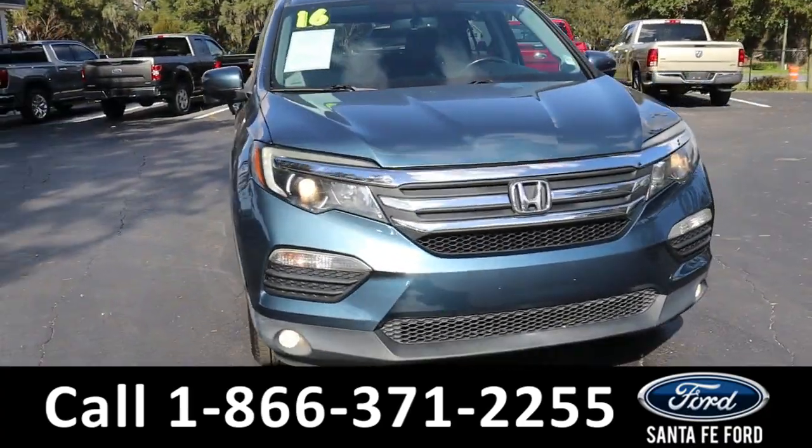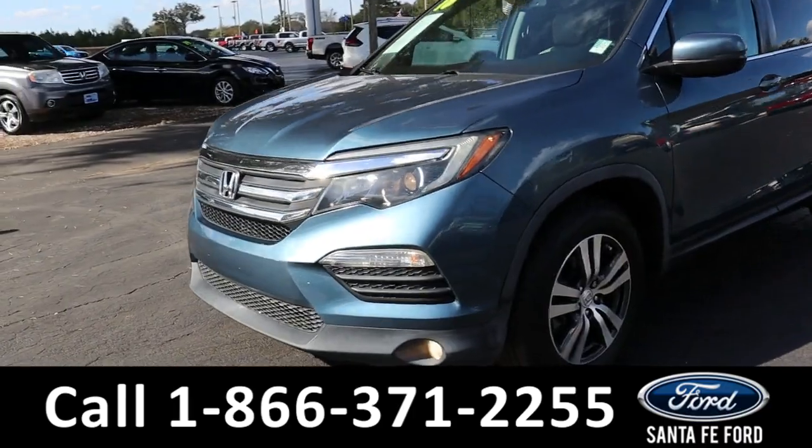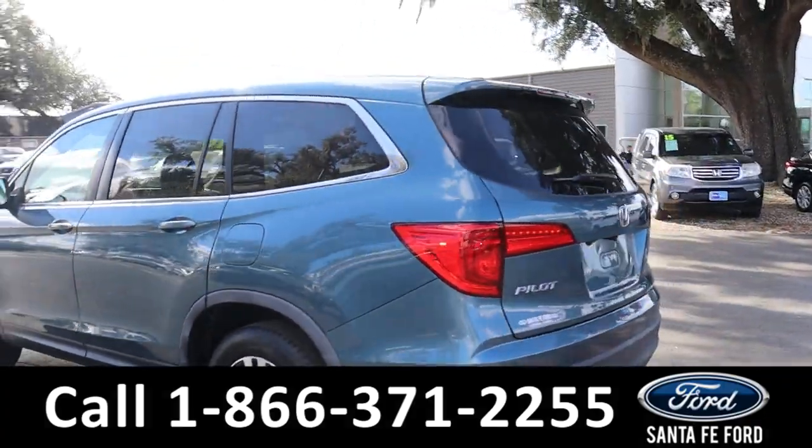Here we have a 2016 Honda Pilot EXL. It has fog lights, alloy wheels, remote keyless entry, tinted windows, and a spoiler.